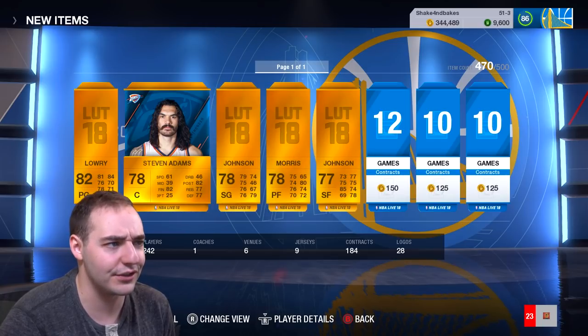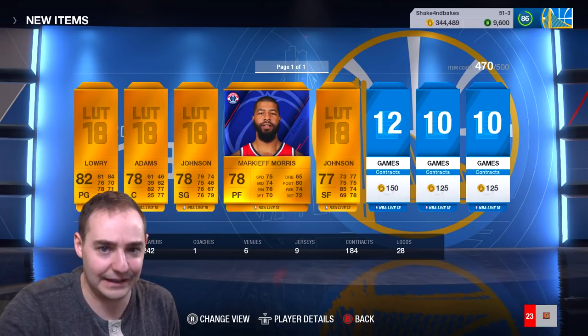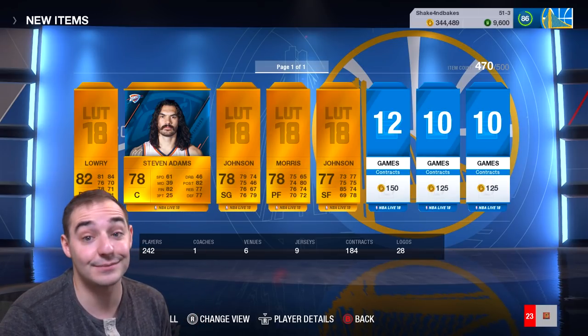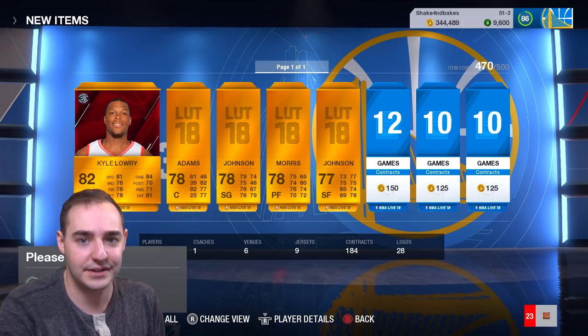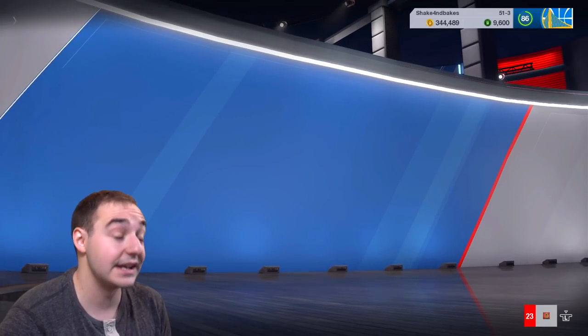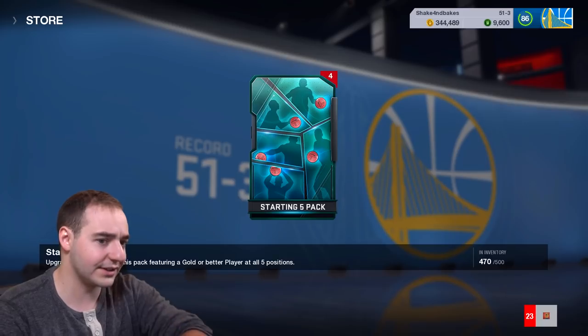Another good thing about this is you're getting players like Markieff Morris - he's on the Wizards so he's got some good value. Steven Adams on the Thunder has some good value as well because of the Master Challenges where you actually need those cards. And you can also get Team of the Week players like I have - I got the Kuzma, I got the DeMarcus Cousins, and those will retain some nice value.